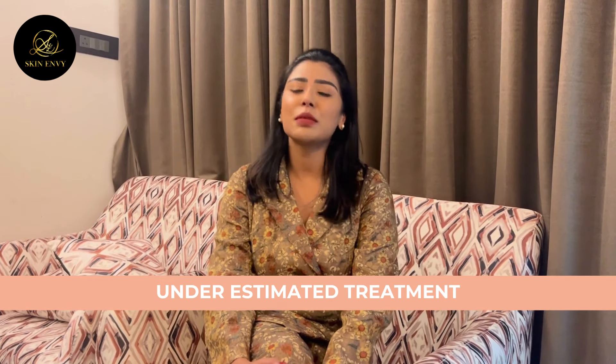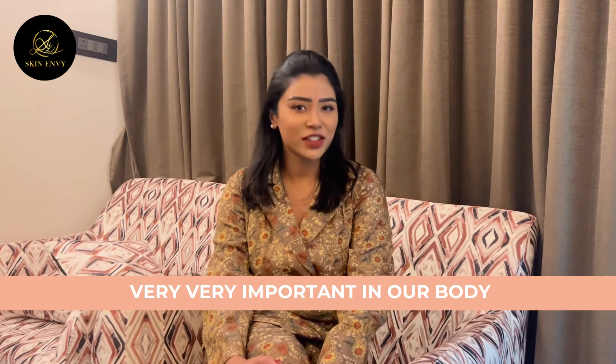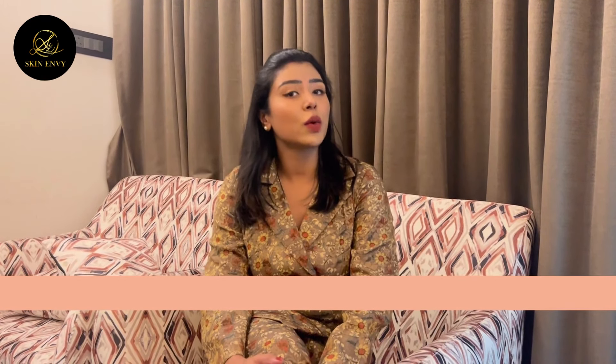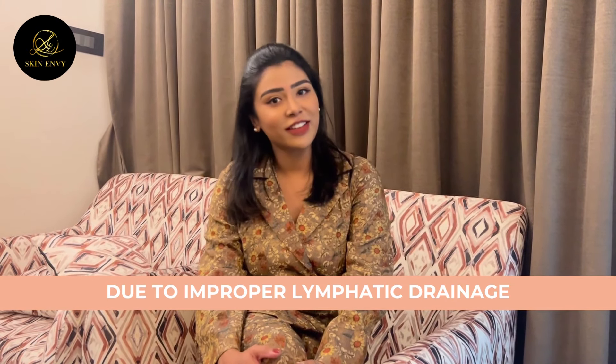So first, our top support treatment is Balancer. Balancer is an underestimated treatment, I would say. It's very, very important in our body. As we age, fluid retention will increase, so you need to treat lymphatic drainage properly. Balancer is an FDA-cleared, amazing treatment with no downtime.